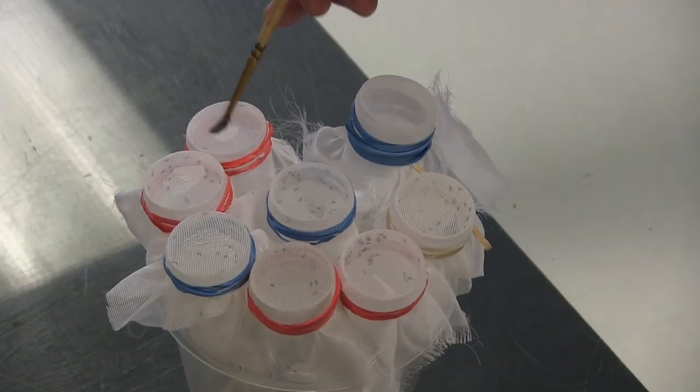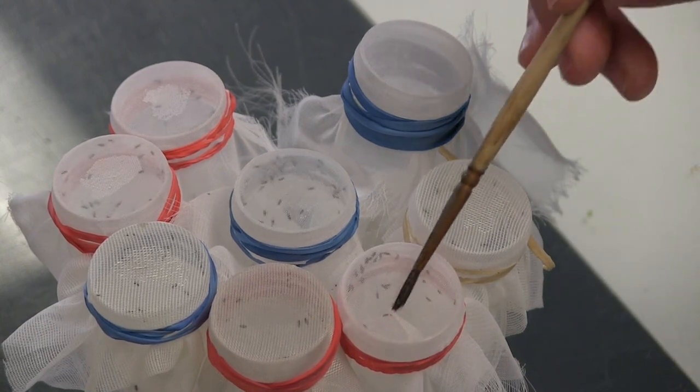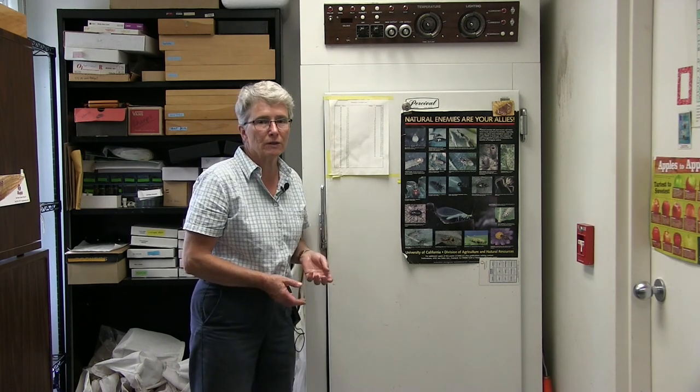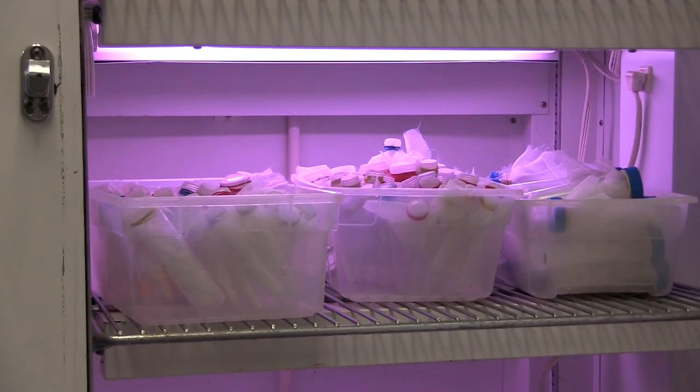To keep the wasps alive in the lab we feed them a dilute honey solution that we brush onto the netting covering their vials. The other machine we use in taking care of the samurai wasp is a growth chamber where we keep them at a cooler than room temperature — right now we have this set at about 53 degrees. This slows down their metabolism; they live a little longer and they don't fight with each other as much, because they are actually very aggressive and they often beat each other up. It helps us get them through the winter, and for whichever ones we're not actively using to parasitize eggs we keep them in this cool chamber.